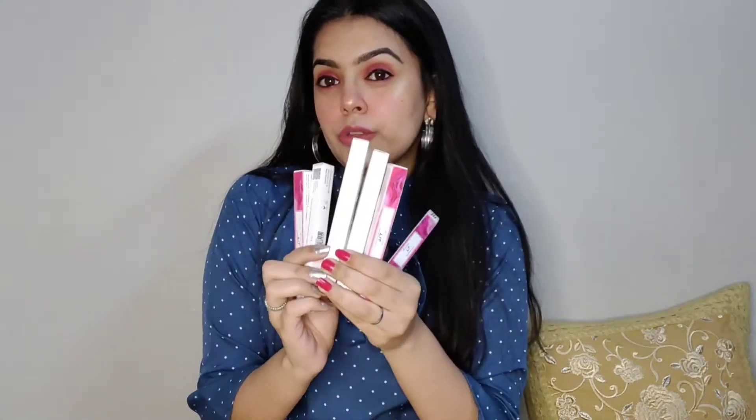So as you have read from the title, I'll tell you the review and show you the swatches of my MyGlamm Lit liquid lipsticks. Sometimes we don't know what shades are available online and when we receive the products there are some other shades — that's why I brought this video, so you understand exactly how the shades look. I have these in six shades and I'll be showing them one by one, so without any further ado let's get into the video.